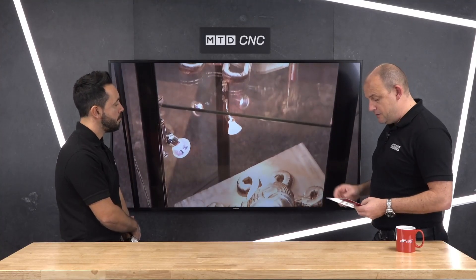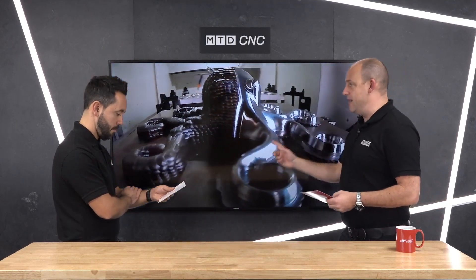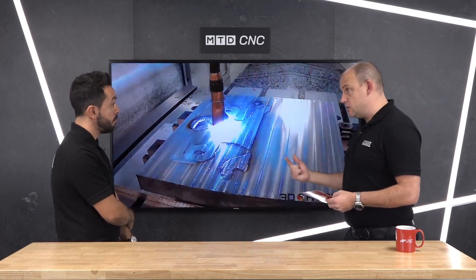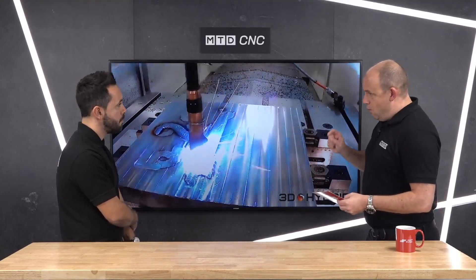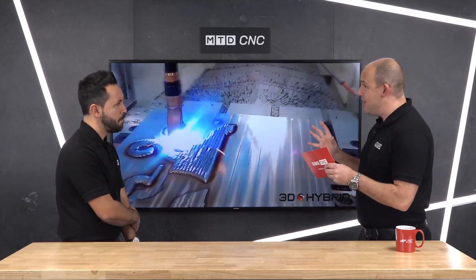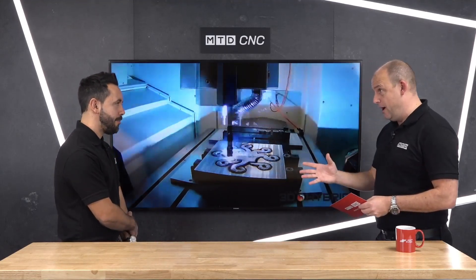I wanted to point out that this particular octopus — they say it was about three hours to print, then four hours to machine to the finished part, so a total of approximately seven hours. They estimate if you were to do that out of a block, it would be between 20 and 24 hours to machine. That's about a third of the time.